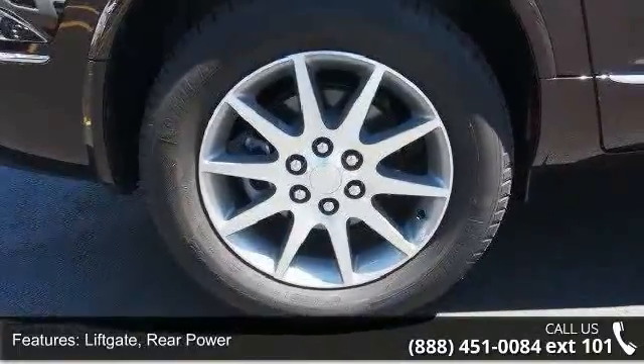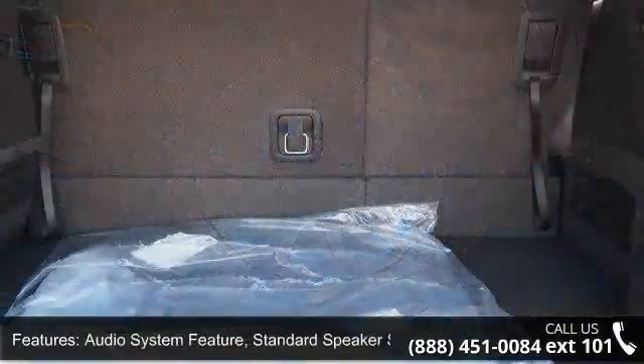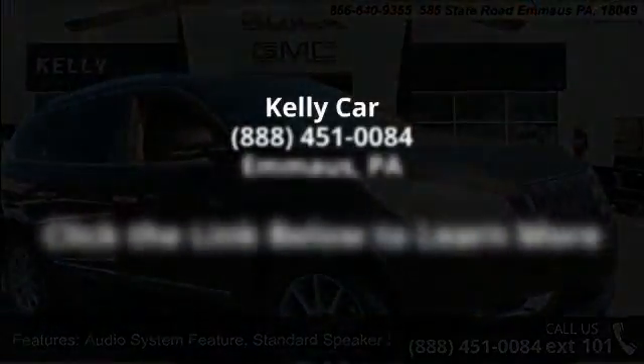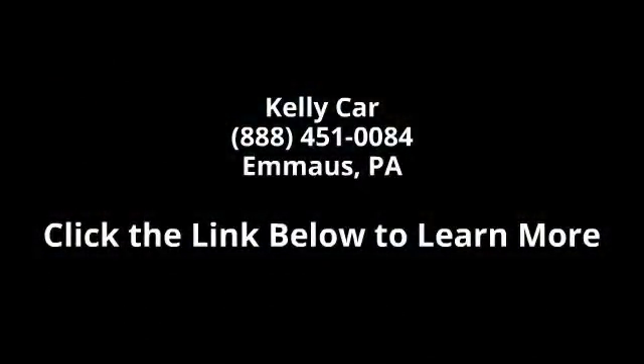This vehicle shows low mileage and has a smooth ride. Don't let this vehicle get away — call or click to schedule a test drive today. Thank you.